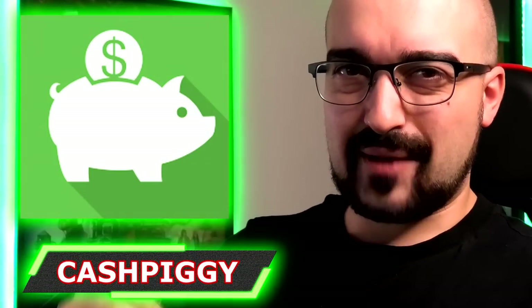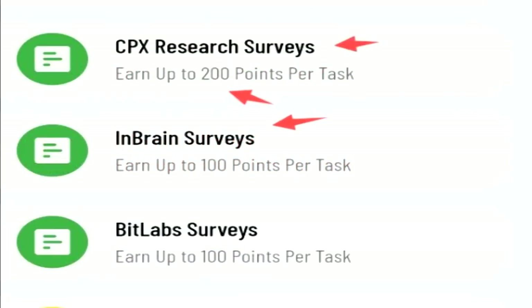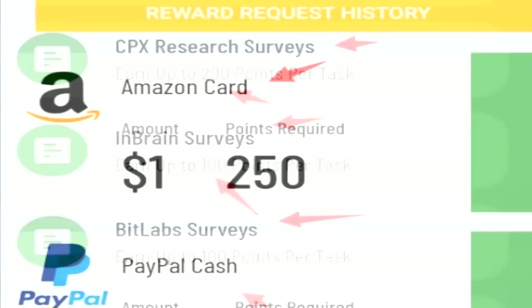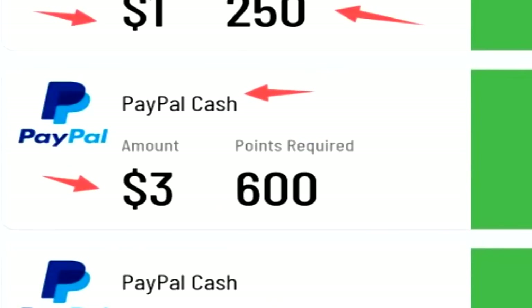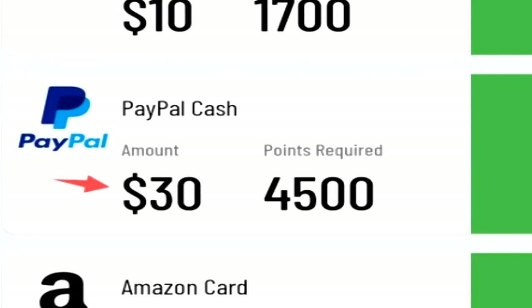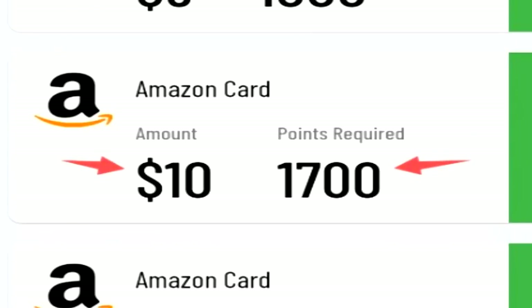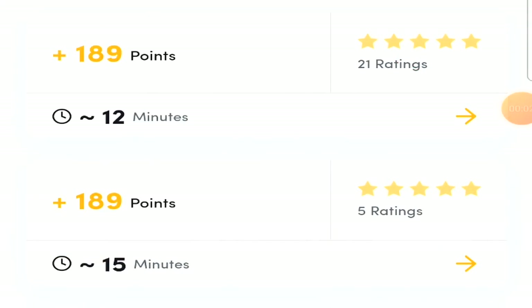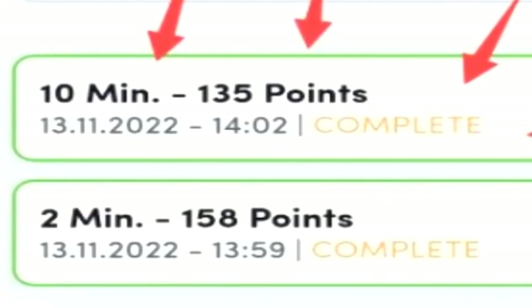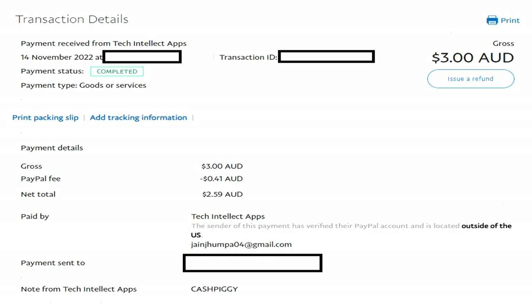Next up we have Cash Piggy, a fantastic little survey application where you complete surveys for points that can be converted into Amazon or PayPal currency. Cash Piggy even has the playtime rewards feature, which is a great addition. You can easily earn between three and five dollars per hour, though survey disqualifications happen all the time. Cash Piggy pays within one to two days after requesting cash out.